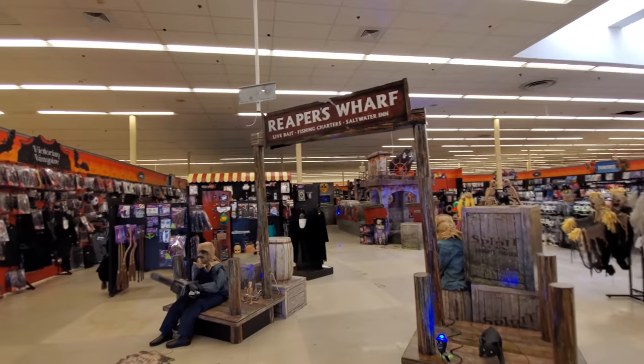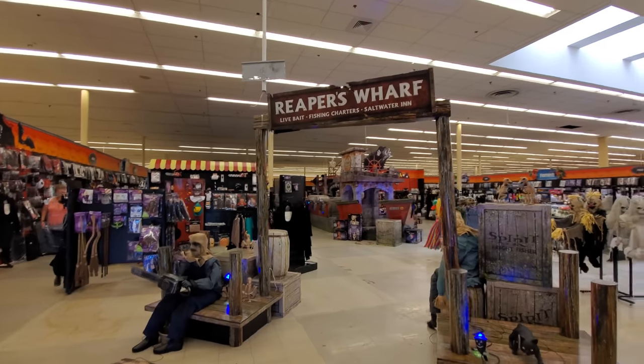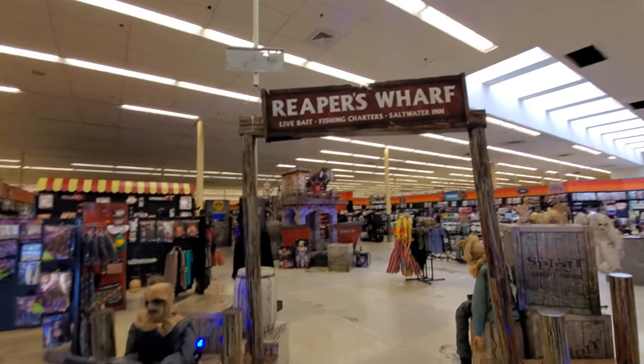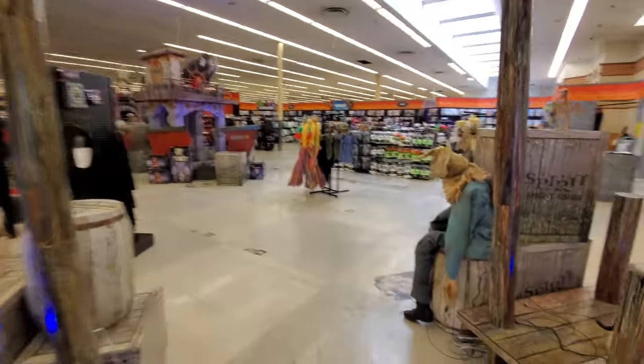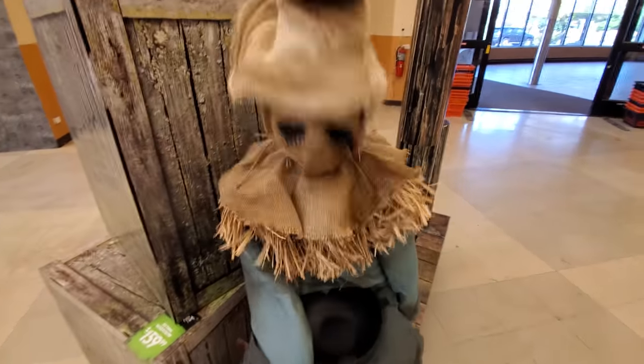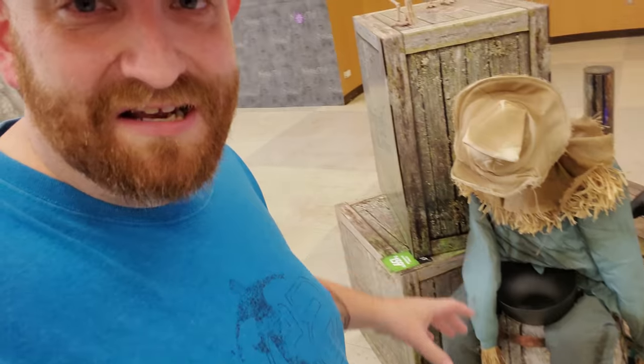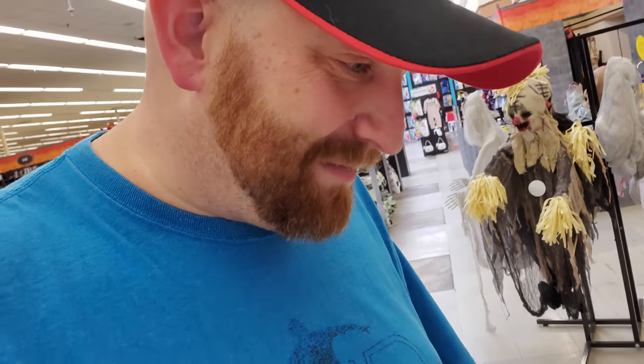Back to Spirit Halloween. So we got the Reaper's Wharf. We got the sitting Scarecrow here. Let's see if he works. Yes, he does. He was loud, too. I didn't expect him to work because when I came in, he was laying on the ground — I had to pick him up and set him up and everything. But he scared the crap out of me.